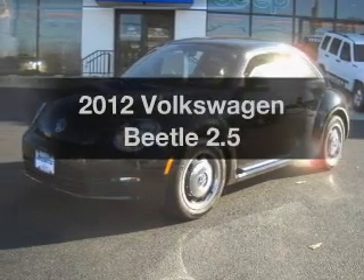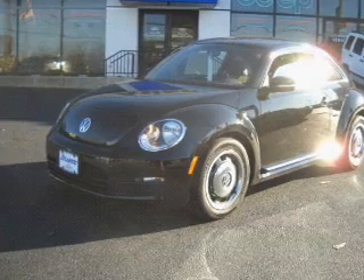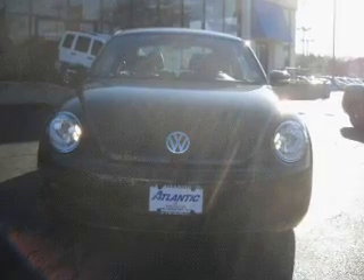Check out this 2012 Volkswagen Beetle. If you're looking for a first-rate auto, this one could be yours today. With a reliable engine connected to a smooth-shifting six-speed automatic transmission, brake safely with the anti-lock braking system.